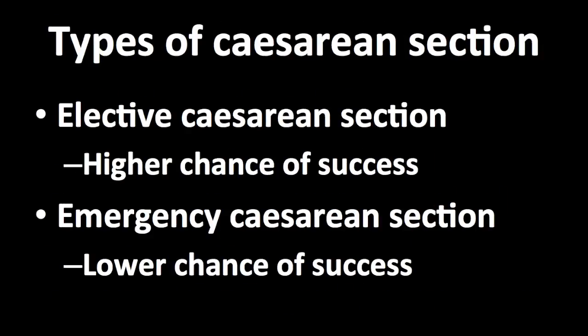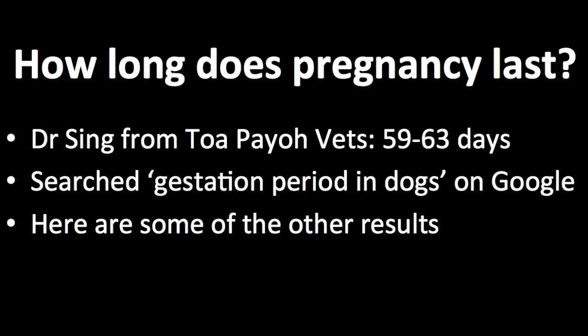There are two types of caesarean sections. Firstly, we have the elective caesarean section. Secondly, we have the emergency caesarean section. To know when to get a caesarean section, we need to know when a dog usually gives birth. Dr. Singh from Topio Vets feels that the gestation period is usually 59 to 63 days.